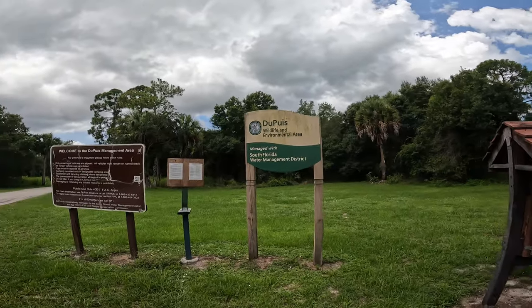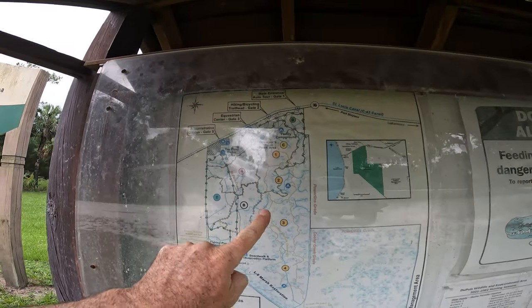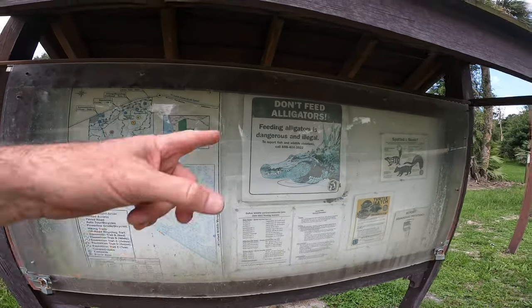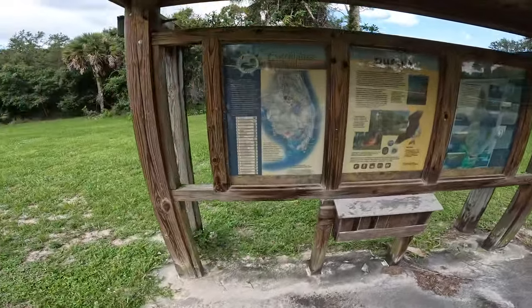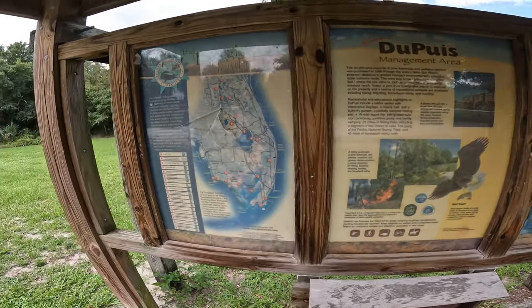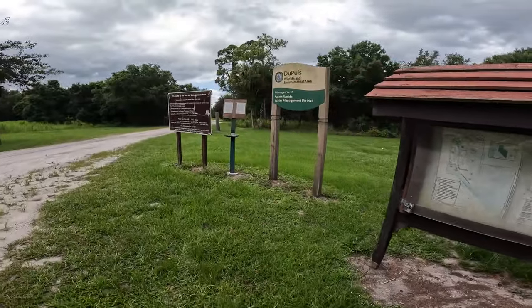As we continue our adventures today, we are in the Dupuis Wildlife Environmental Area of the South Florida Water Management District. We're going to find our way through this area. We're coming in up here at the top of the map. We're going to make our way around and come out down here. Maybe we'll see some alligators or some skunks. There's a lizard — a couple of them. Here's another map of the Everglades Trails. That'd be a nice map to have — might be able to get it from EvergladesTrails.com.